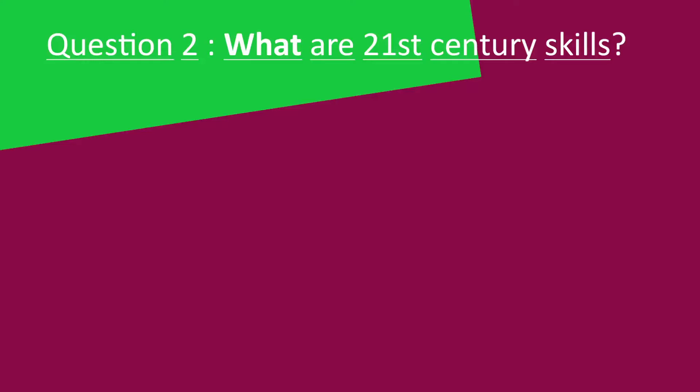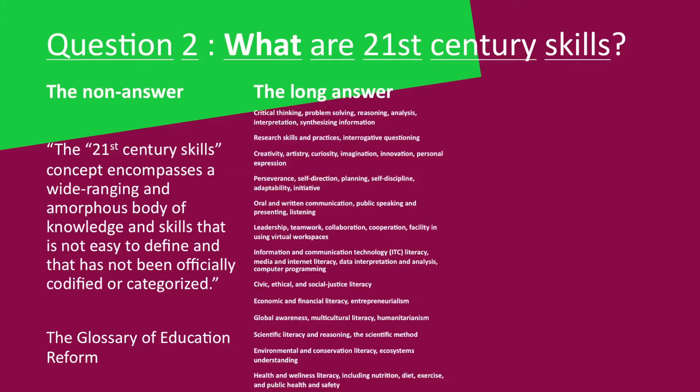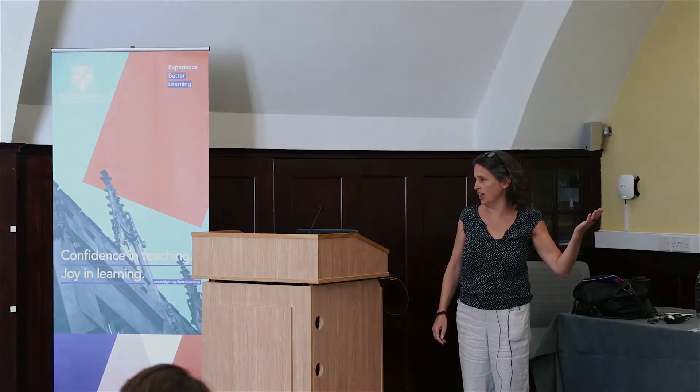Question number two: what are 21st century skills? The first answer is the non-answer, which I think is hugely useful — we don't really know; it could be anything. Then you get the long answer, which goes on and on, and I don't really expect anyone to read it. This is just the beginning of the long answer. So who knows — it depends on what kind of answers you like.